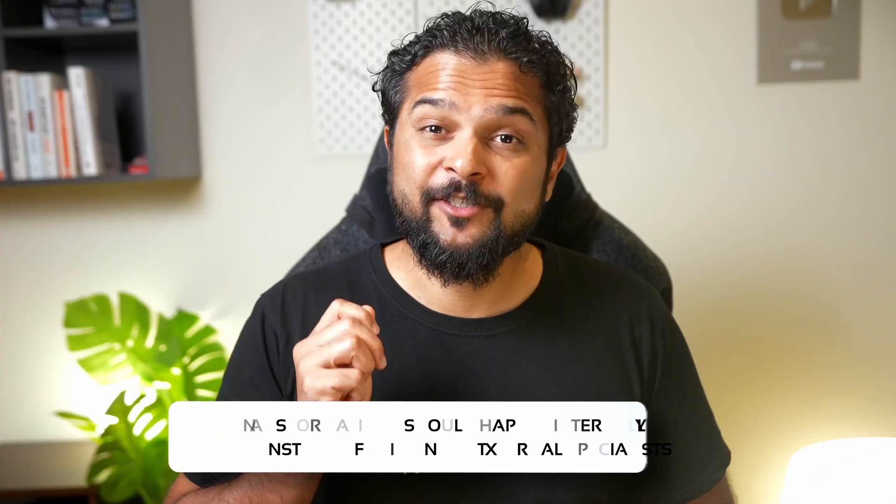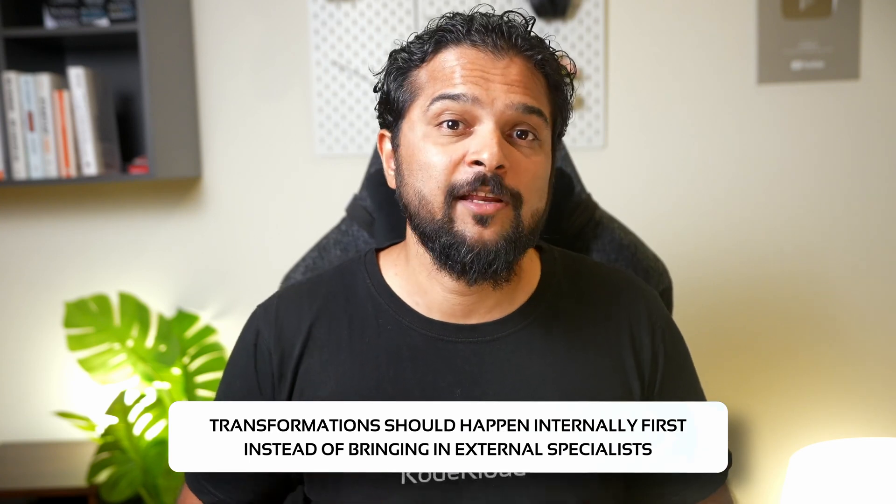Effective DevOps was written by Jennifer Davis and Rin Daniels and published in 2016. The idea was to get down to the nuts and bolts of building a DevOps culture and to show that transformations should happen internally first, instead of bringing in external specialists. It has DevOps in the title, but this book isn't just for technology professionals — it's a practical guide for any manager or individual, no matter what level, for implementing DevOps or improving organizational culture.